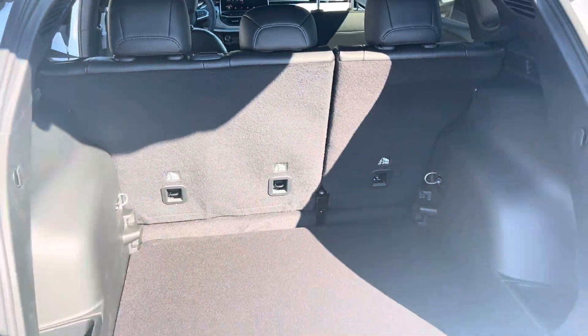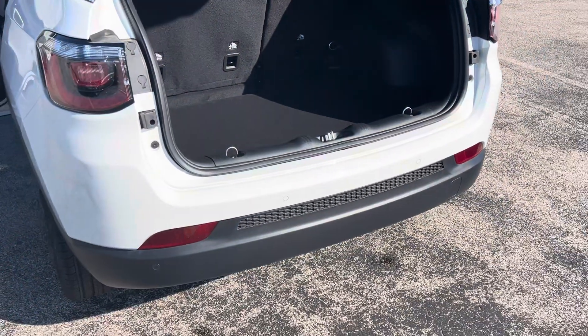Those seats do fold down for additional storage. There's plenty of cargo space, and rear park sensors.